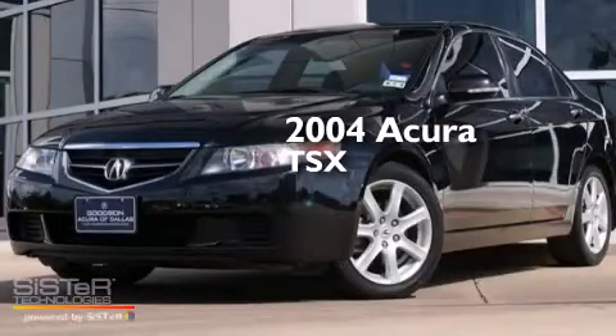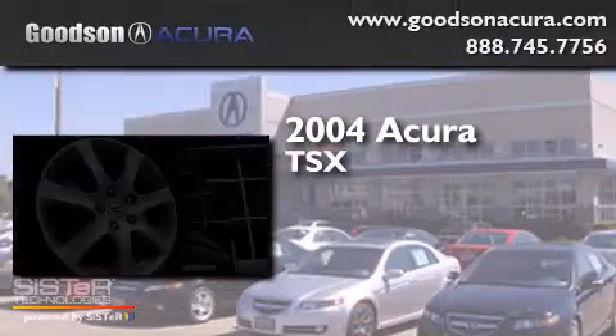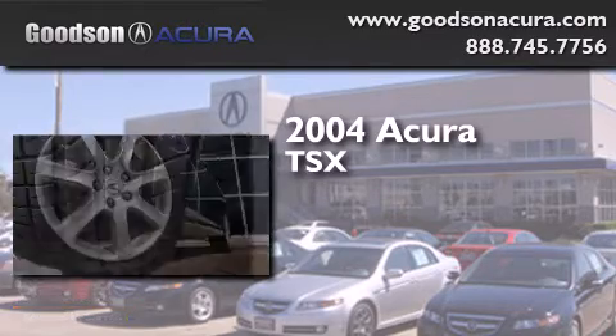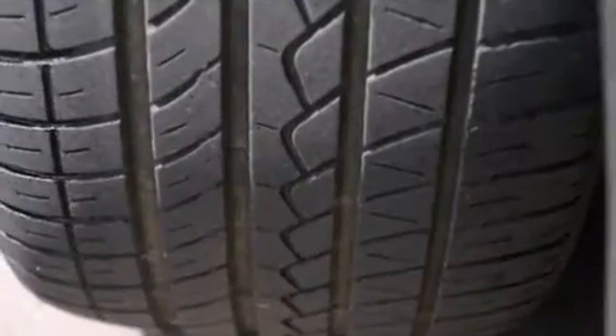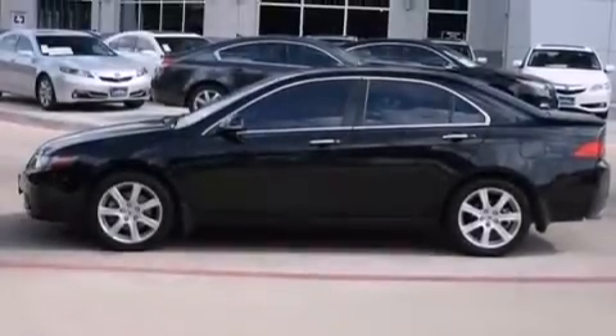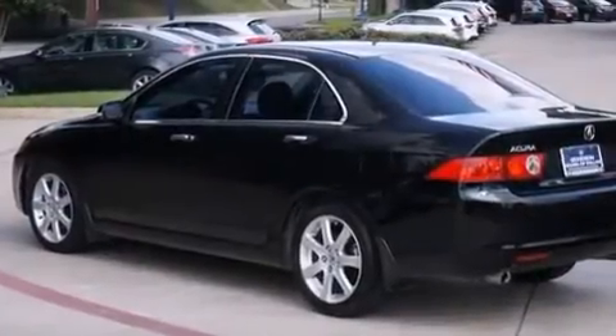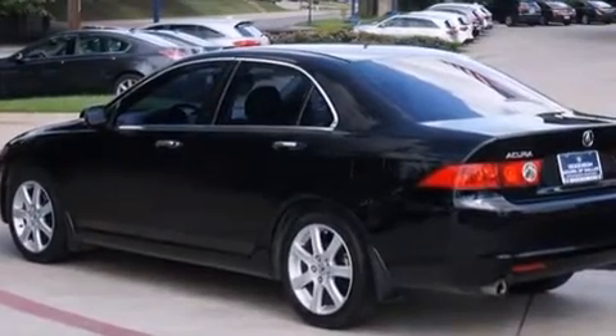This is a 2004 Acura TSX. It has a four-cylinder engine and a manual transmission. Its top features include a sunroof, traction control and stability control systems, aluminum wheels, and high-intensity discharge headlights.